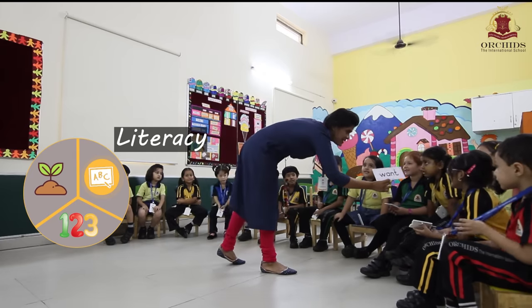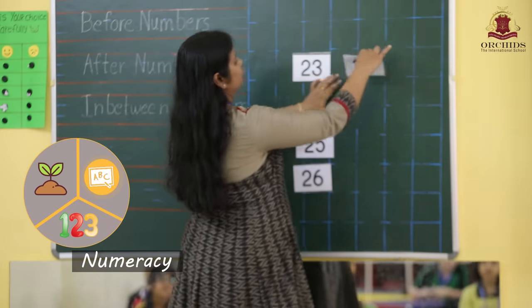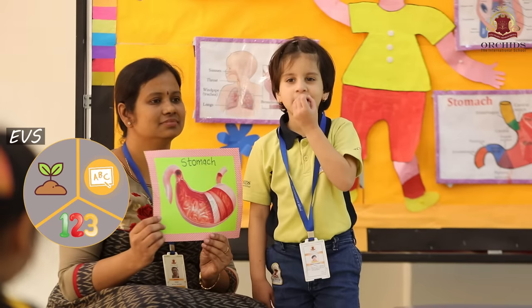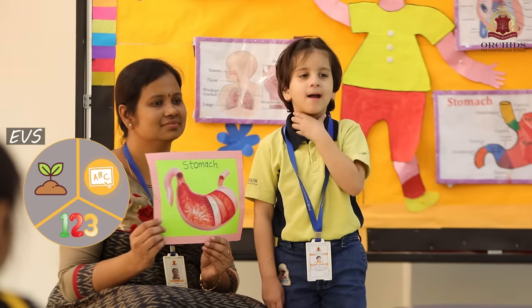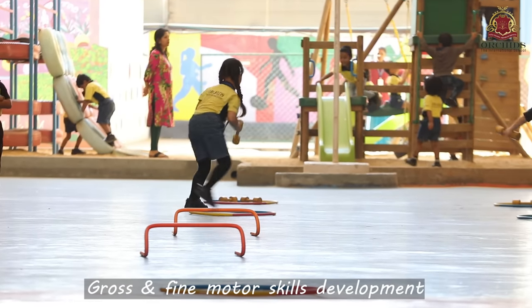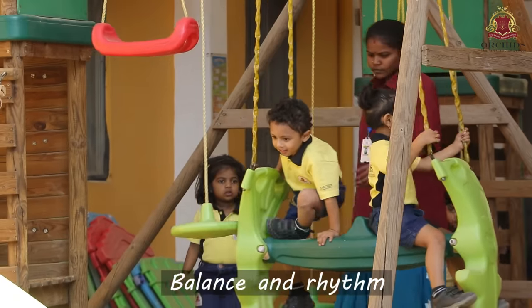Literacy, where we teach them the basics of reading and writing. Numeracy, where they are taught basic math with gradual progression, and environmental awareness to help them learn basic science and social concepts. The curriculum also focuses on the development of gross and fine motor skills, balance and rhythm for a child.